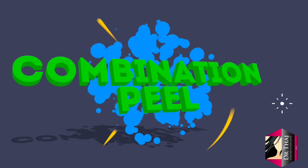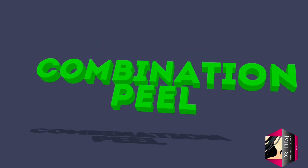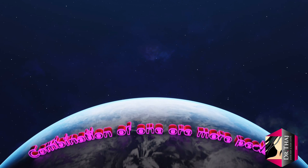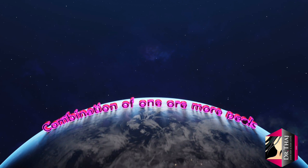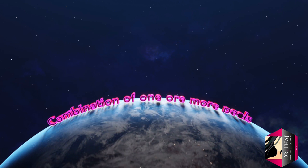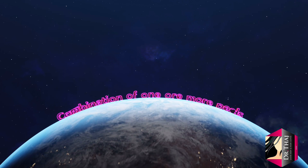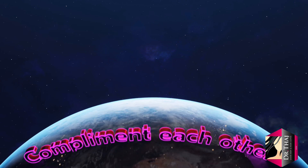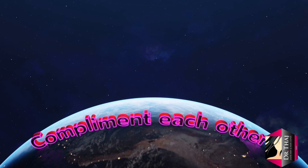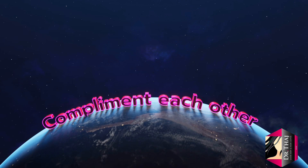Apart from superficial, medium, and deep peels, there is one more type called the combination peel. A combination peel is a ready-made combination of two or more chemical peels that complement each other to deliver better results. Products that tend to deliver mild results when used alone yield better results when combined. However, this doesn't mean they are stronger — in fact, the concentration of individual agents may be less than in a regular peel, but they are more effective because of the synergistic nature of the treating agents.